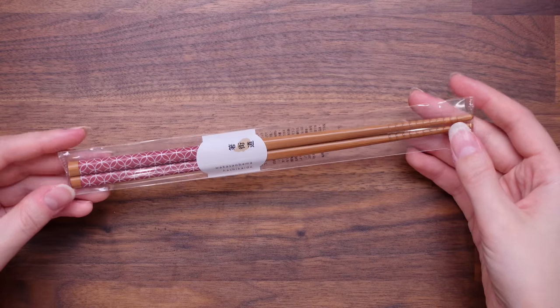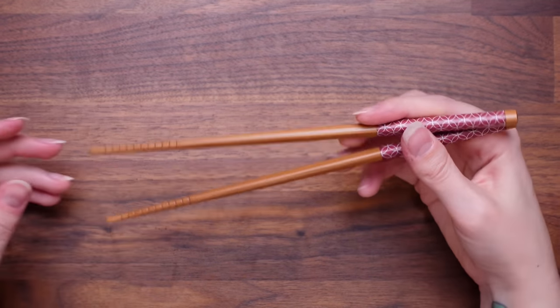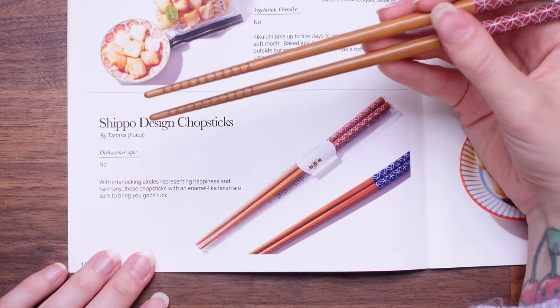I guess we're starting with what I'm assuming is the kitchenware tableware item. My chopstick collection isn't very good, and I could do with getting some more, so this is perfect. I really like the pattern on there, the colour's really nice. We have some chopsticks! So these are the Shippo Design Chopsticks — with interlocking circles representing happiness and harmony, these chopsticks with an enamel-like finish are sure to bring you good luck. I really like those. They're going straight into my cutlery drawer. I'm going to give those a 10 because it's a kitchenware item and I love adding things to my kitchenware.